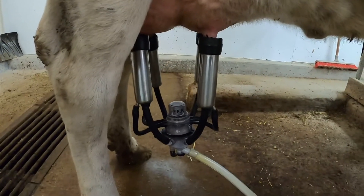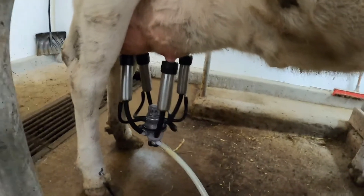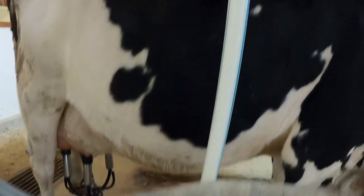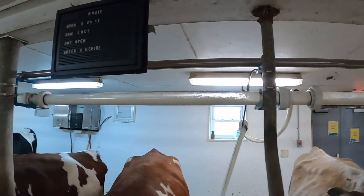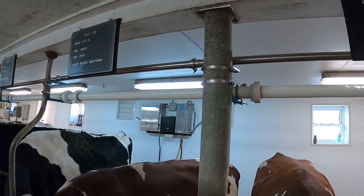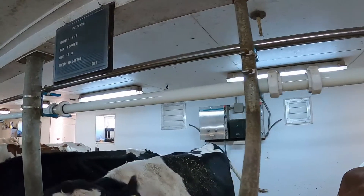Now, as the milk's coming out of the cow, it's going up the line and into our main line that will take us back to our milk room. The milk just came out of the cow. Now we're going to follow our glass pipe full of milk all the way back to the milk room.